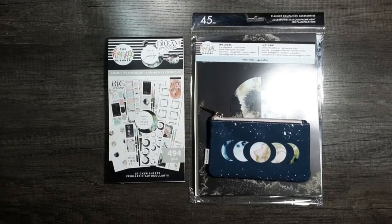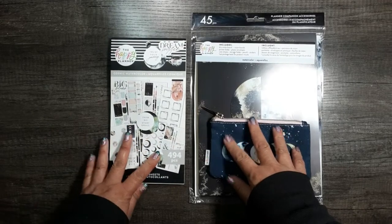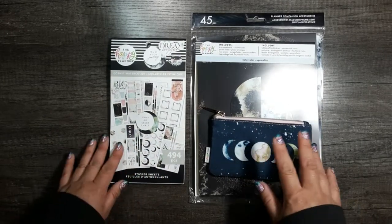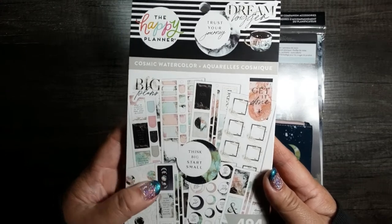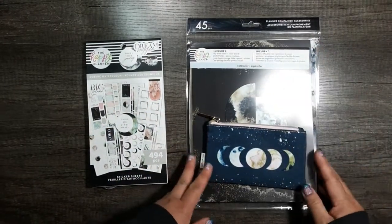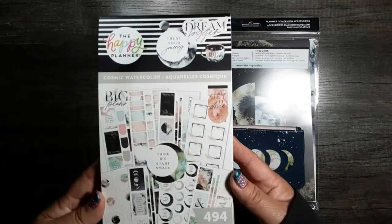The first two items I'm going to go over in this Cosmic Watercolor mini Happy Planner haul are the two that I ordered in the beginning of March and end of April during the tax refund sales of early spring. I got the Cosmic Watercolor sticker book and the Planner Companion accessories pack. I used to call them Planner Companion packs, but it's get fancy I guess. So this is the sticker book.